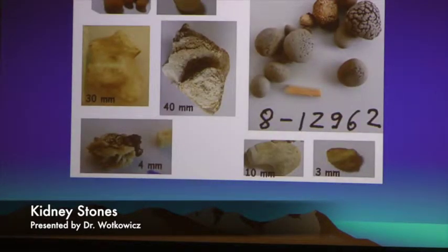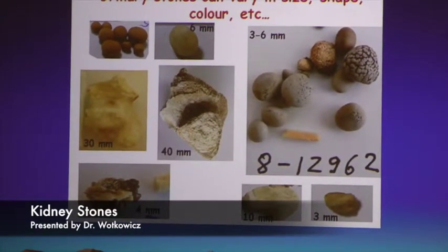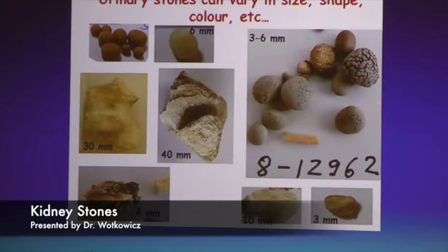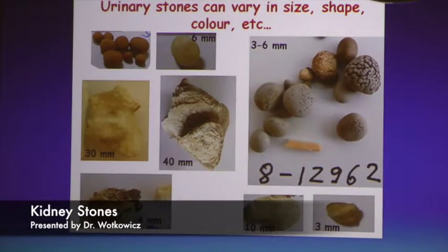These stones come in all different shapes and sizes. The kidney is about the size of your fist, and your ureter is about the size of a straw. A couple grains of sand can pass down a straw, maybe an unpopped kernel of corn. But when you get up to things that are about 6, 3, 4, or 10 millimeters — that's like trying to put a marble down a straw. It won't go. Your body doesn't know any better and will keep trying until it forces you to come to the emergency department.